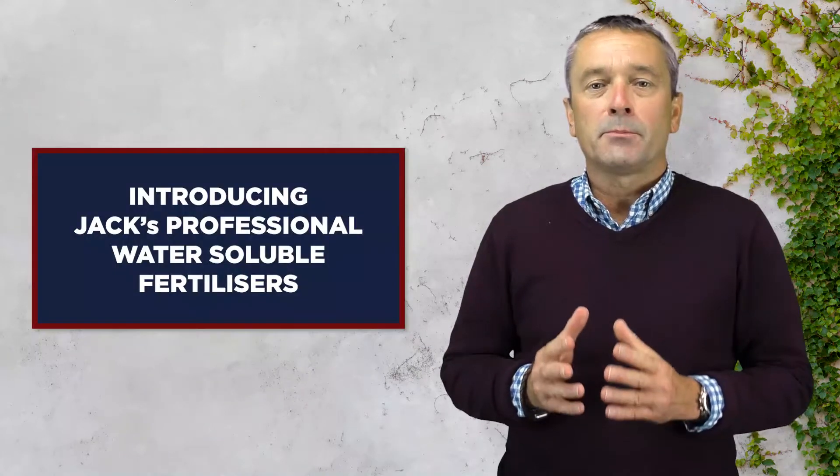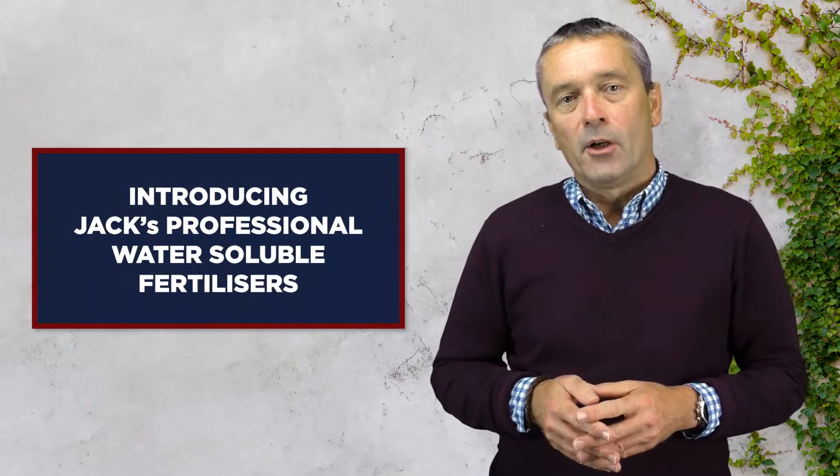It's always a pleasure to be able to share with you a new Fernland product. Hello, I'm Nick Hutchinson, and today I want to talk about our new Jax Professional Water-Soluble Fertilisers.